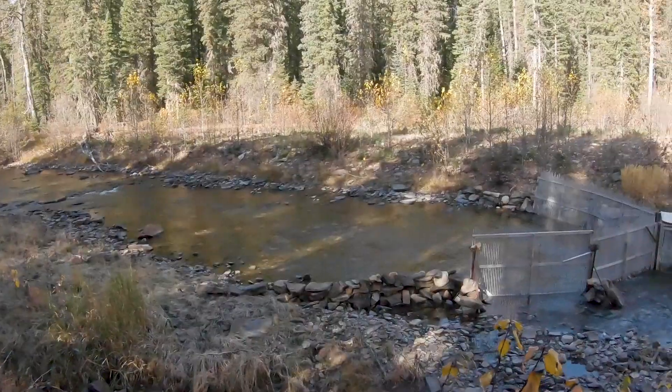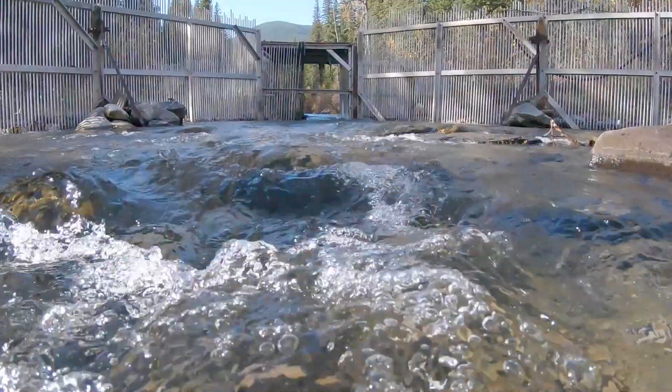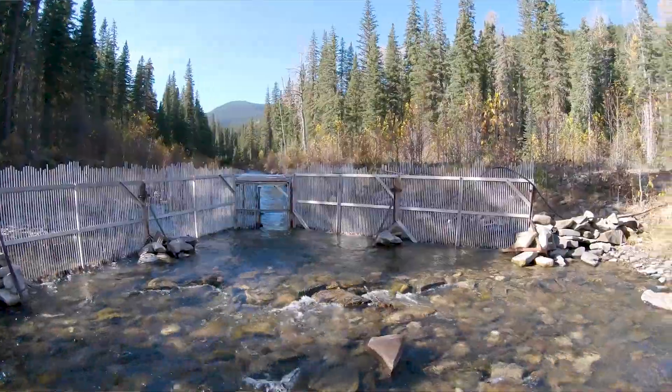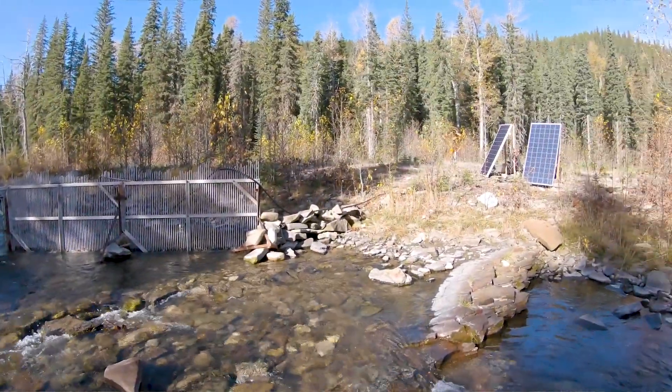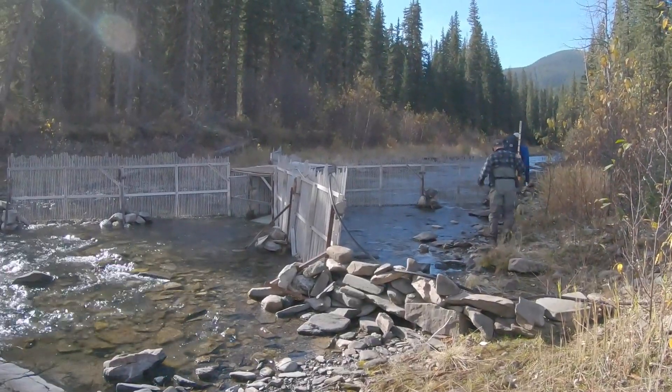The beauty of this is that because it's quite an intensive project, trying to do this annually for an extended period of time would just be impractical. We can also count the redds — the gravel nests that bull trout make.